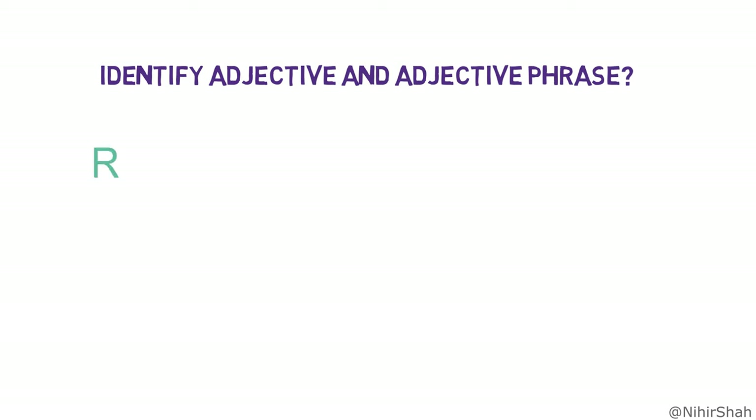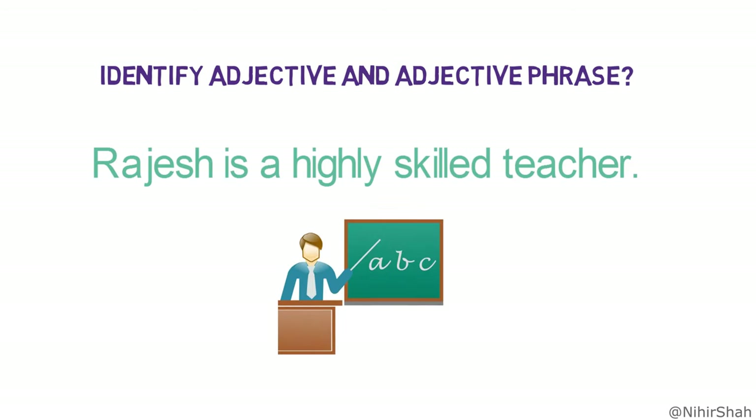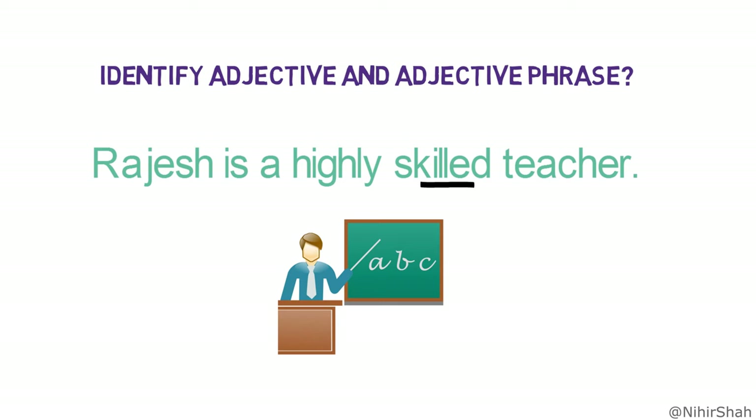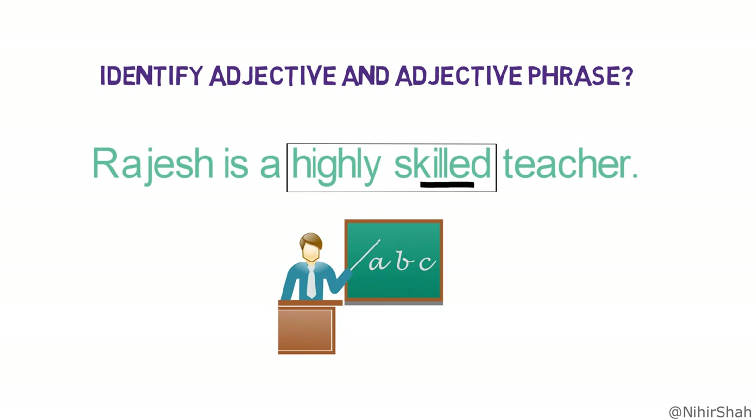Hello friends, can you identify the adjective and adjective phrase in the given sentence? Rajesh is a highly skilled teacher. Pause and think. Were you able to find it? The word 'skilled' is an adjective, while the group of words 'highly skilled' is an adjective phrase.